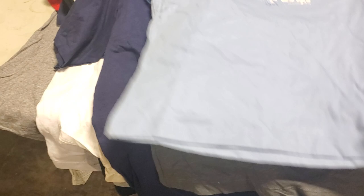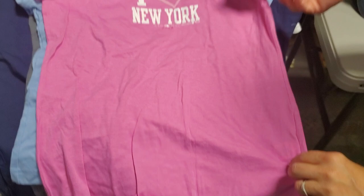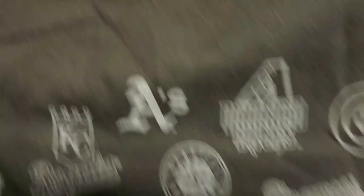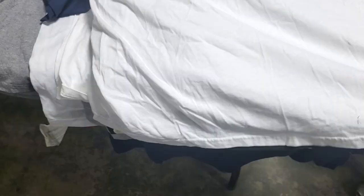This is an I Love New York shirt — All-Star Game New York City 2008. Pink version of the same shirt. Most all of these are cotton, so they're nice and soft. This is probably a youth size girls. This is Pirates 2006. This one's nice with all the different Major League Baseball teams. All-Star Game — this is Majestic with the tag. All-Star Game, this is another Fifth and Ocean, boys shirt — Pittsburgh, American League, National League, 2006 All-Star Game. This one's kind of fun, really large size — this is 'This is your brain, the Yankees; this is your brain on drugs, the Mets.'